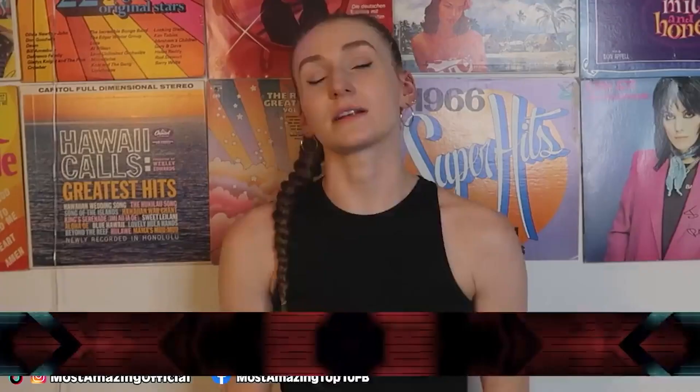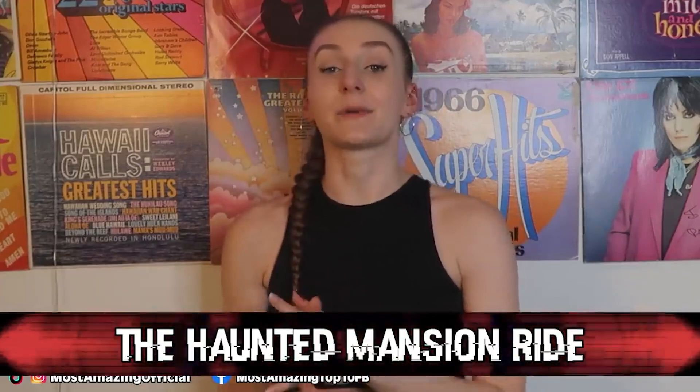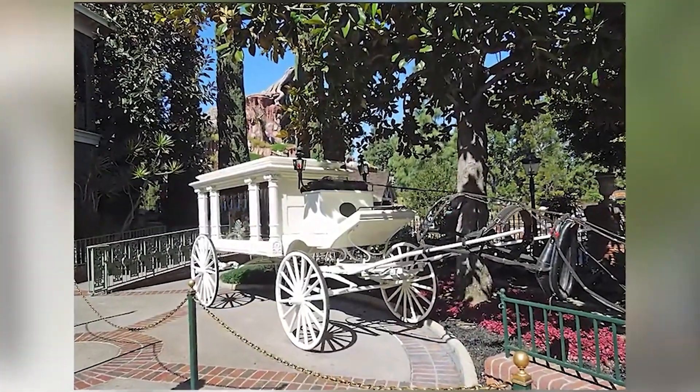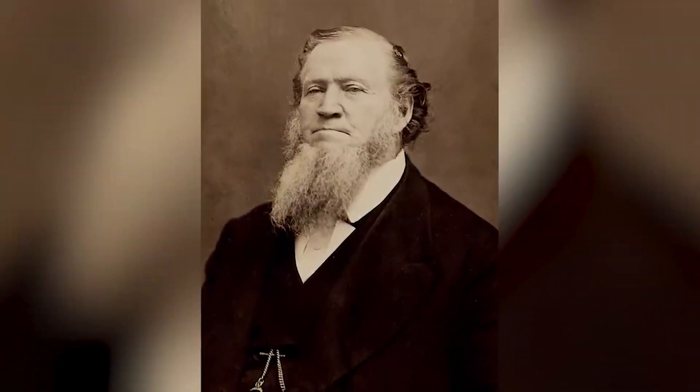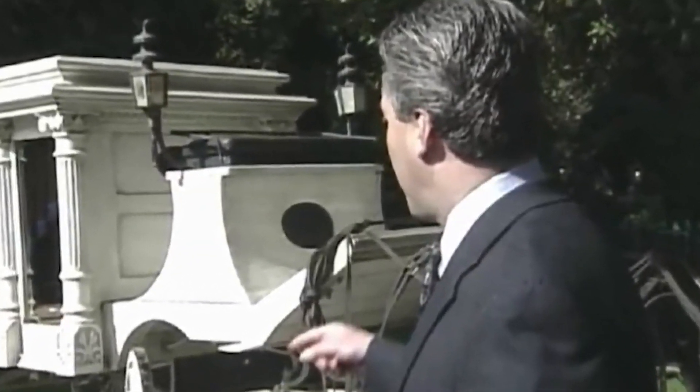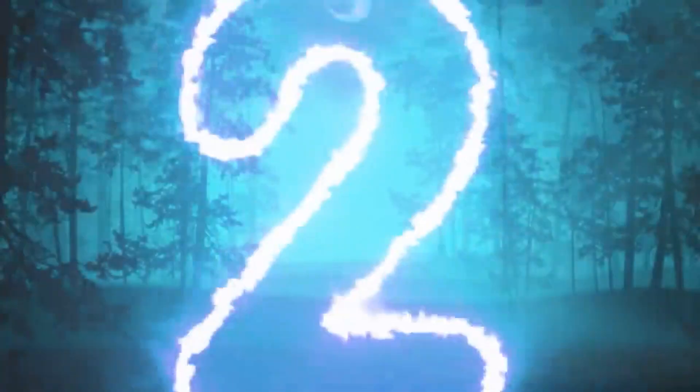Coming in at number three, we have the Haunted Mansion Ride. Let's take a break from Disney movies and talk about the attraction. The Haunted Mansion Ride has a number of creepy Easter eggs. Outside of the ride, there's a hearse used as decoration — and apparently that hearse was once used to carry the corpse of 19th century religious leader Brigham Young. So it was once used for a real dead body. Then inside the ride near the loading zones, there's a portrait of an old widow by her husband's grave, which is also a depiction of a real person.